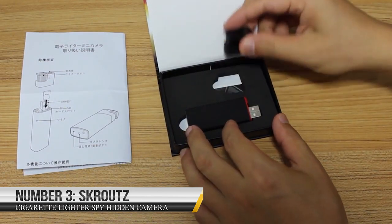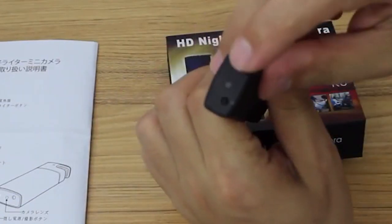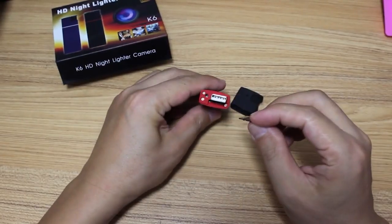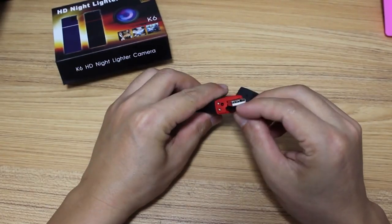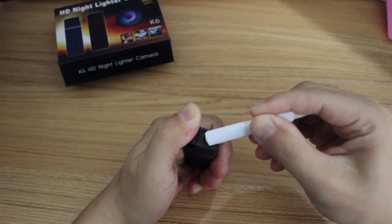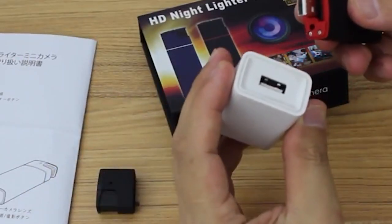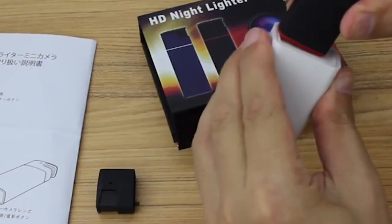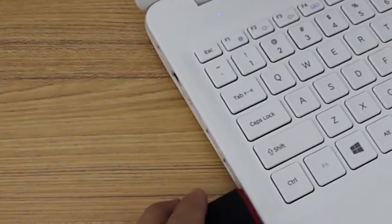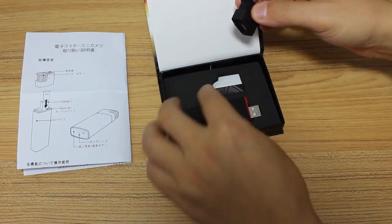Number 3: Scrout's Cigarette Lighter Spy Hidden Camera. This is a discreet device designed to look like a normal cigarette lighter, but it's actually a spy camera with a built-in DVR USB video recorder. This camcorder can record high-quality video footage and take photos covertly, making it ideal for surveillance and investigation purposes. The spy camera has a built-in lithium-ion battery rechargeable via USB, and it can record continuously for up to 60 minutes on a single charge. It features a simple one-button operation, and the device automatically saves video files when the battery is low or the memory card is full.